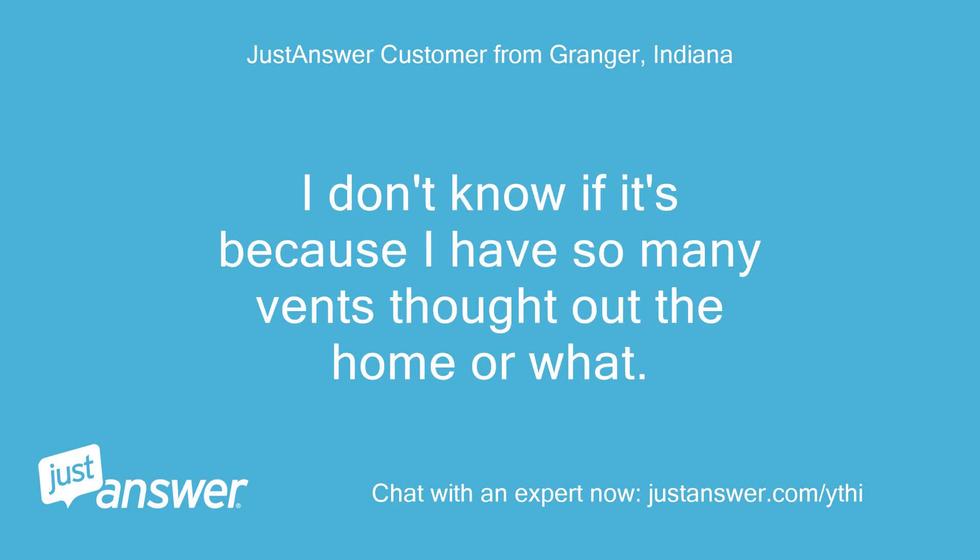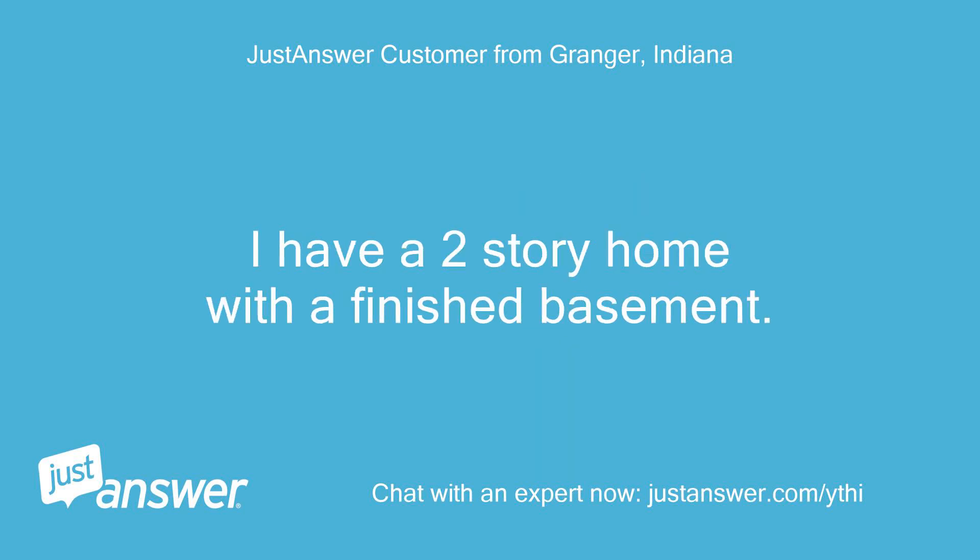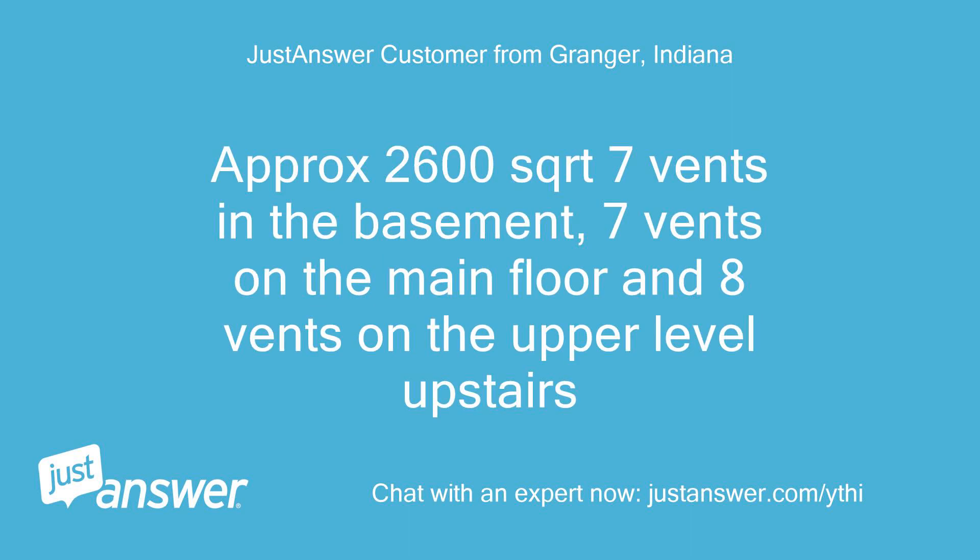I don't know if it's because I have so many vents throughout the home or what. I have a two-story home with a finished basement — approximately 2600 sq ft, with 7 vents in the basement, 7 vents on the main floor, and 8 vents on the upper level.